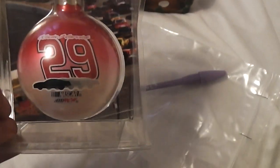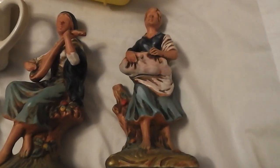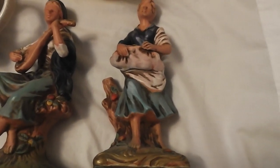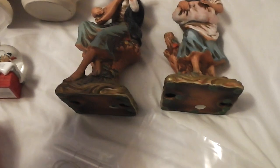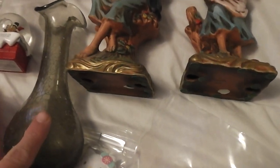I paid a quarter for this Kevin Harvick — if you noticed in one of my last videos I had a bunch of Kevin Harvick stuff, I still have more I'm going through. I got these two Napko figurines for $2 for the set, and then there was this gray crackle glass vase I paid 50 cents for at a thrift store — I'll probably put 15 bucks on that.